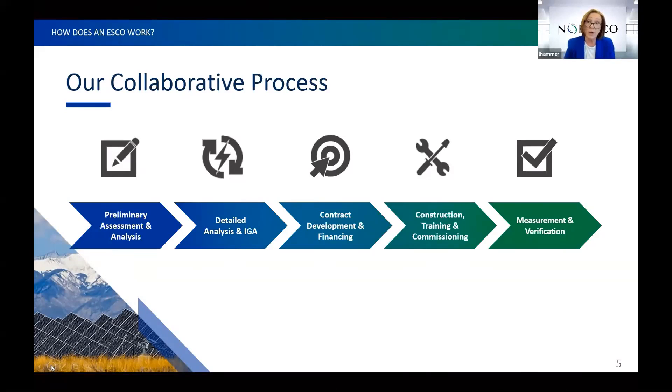We're with you through the life of the contract, doing measurement and verification of the savings to ensure you're getting them. Over our 35-year history, Noresco has averaged 104% of our savings guarantee, which is a pretty good thing to have under our belt.